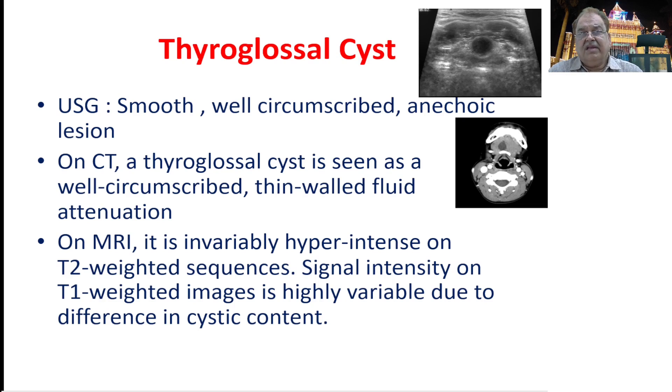For diagnosis, ultrasound will show a smooth, well-circumscribed anechoic lesion. On CT scan, you find a well-circumscribed thin-walled lesion with fluid attenuation. On MRI, the T2-weighted sequence shows hyperintense signal, and T1-weighted signal intensity is variable due to differences in cystic content. By simple ultrasound you can make a diagnosis of a cystic swelling.